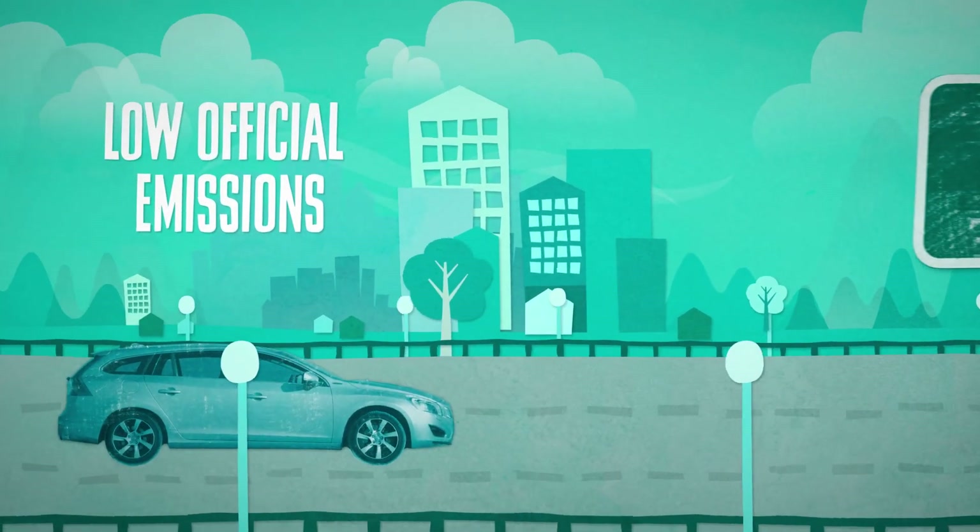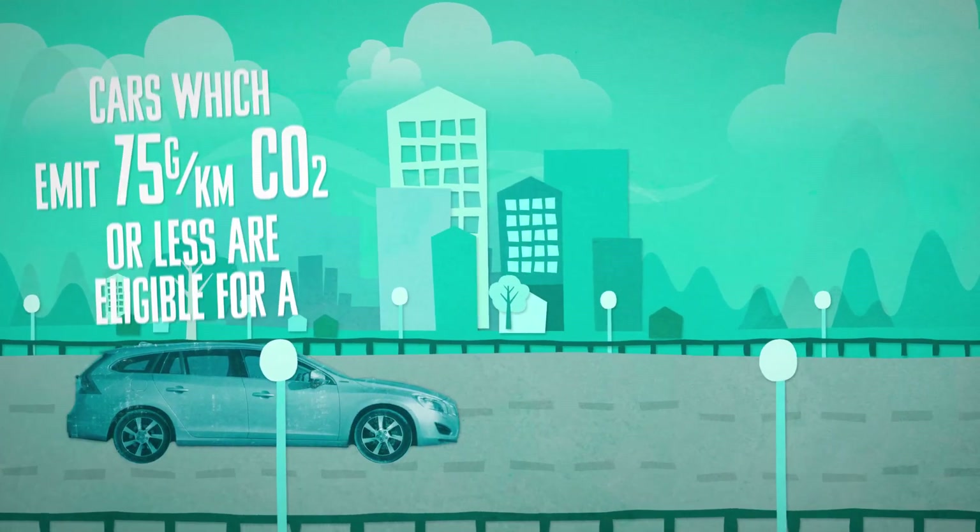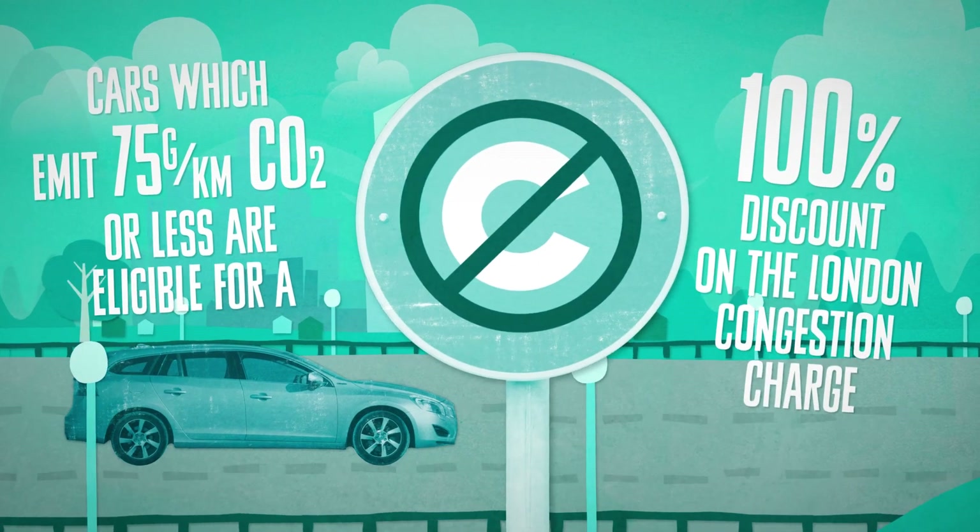Plug-in hybrids have low official emissions, therefore exemption from road tax and low company car tax rates. Plug-in hybrids are also exempt from the London congestion charge.